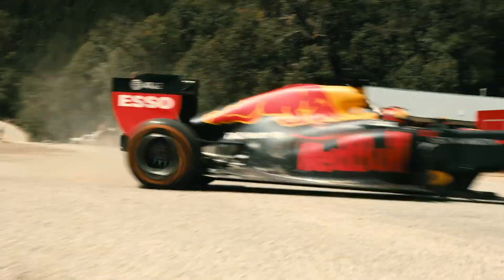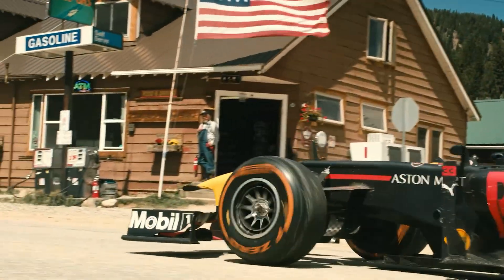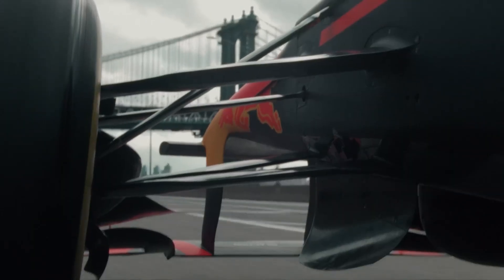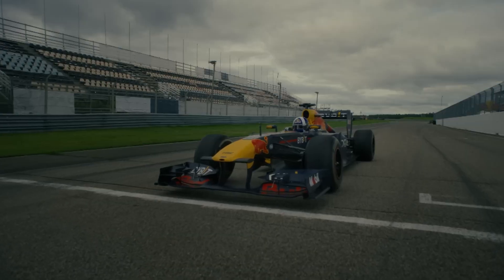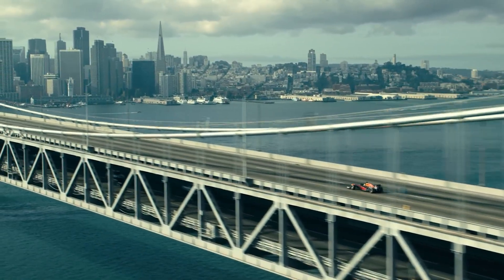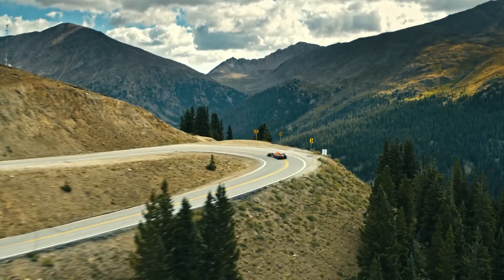Formula One engines have one of the most distinct and exhilarating sounds in motorsport, but why do they sound so different from road cars? Can you recreate that iconic high-pitched scream on your own car? The answer is yes, but it's not as simple as just removing your muffler.